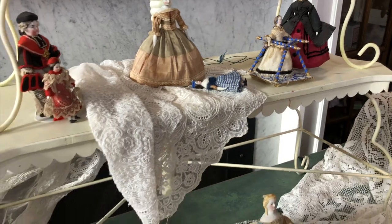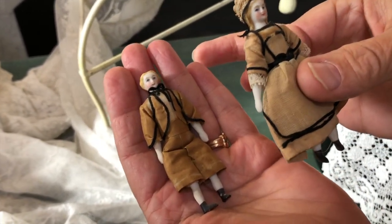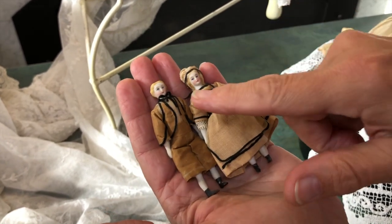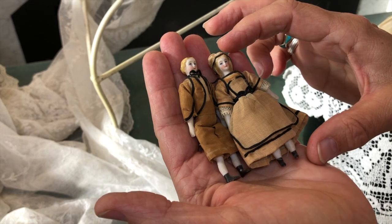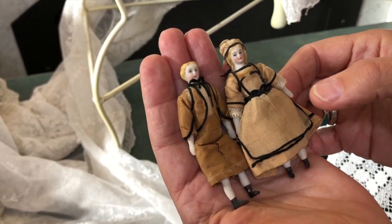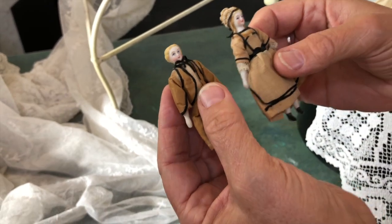There are also two more dolls — a wonderful pair. This particular model Kathy is pretty sure is also an ABG, and given the long ringlets and the way they're painted, the companion must be as well. These are tiny — maybe three inches — dressed alike in matching boy-and-girl costumes. They are not marked, so this is just an attribution; dollhouse dolls this small won't be marked.